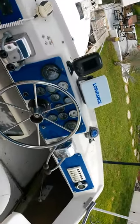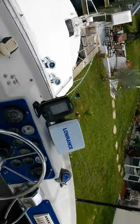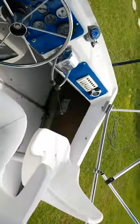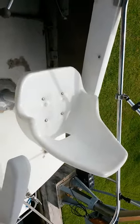Here we are aboard the 1975 Chris Craft 33-foot Flybridge Cruiser. This is the bridge up on top. Got a nice helm seat here, it's a little dirty. The passenger seat there needs the cushions, but otherwise the seat is in very good condition.